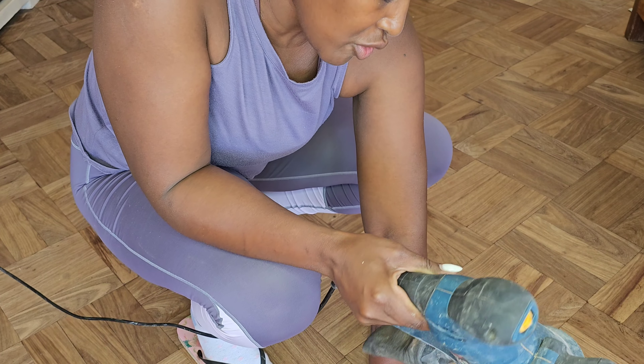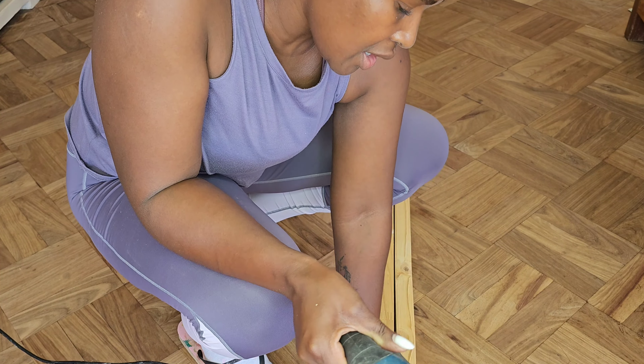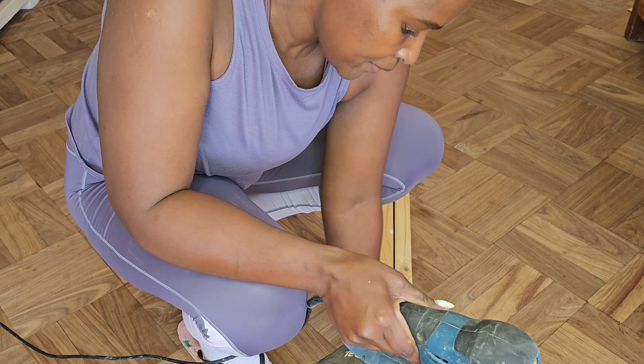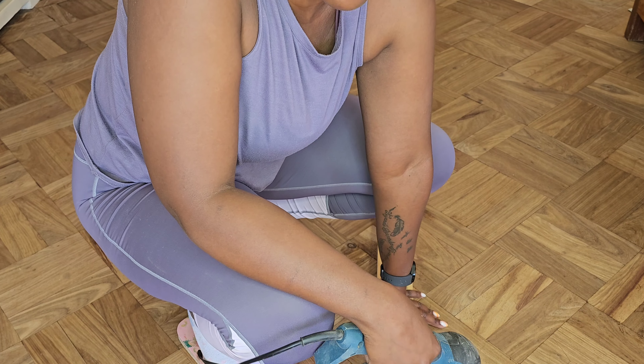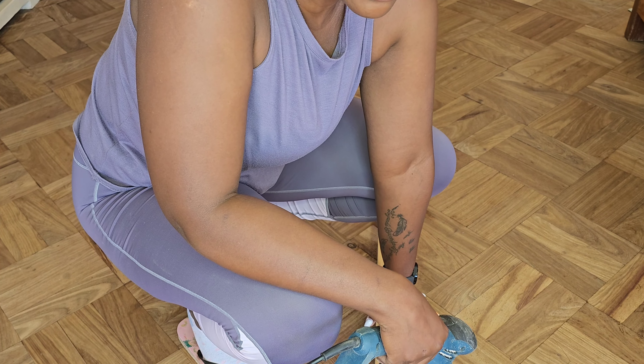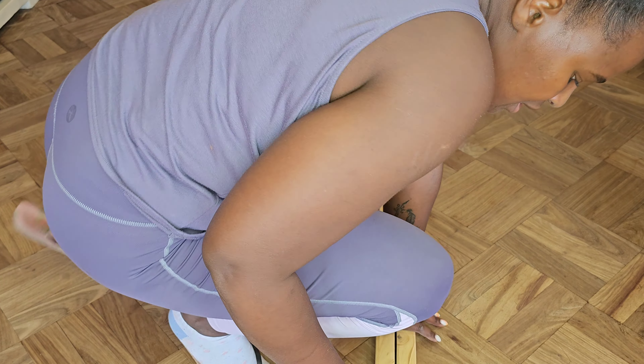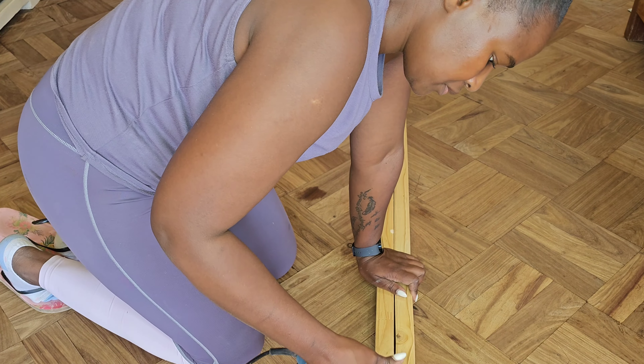The grit I have on my sander is 120 grit, and I'm not going to go any higher — like 150 or 180. I don't see the need to. Let me just start — let's go.